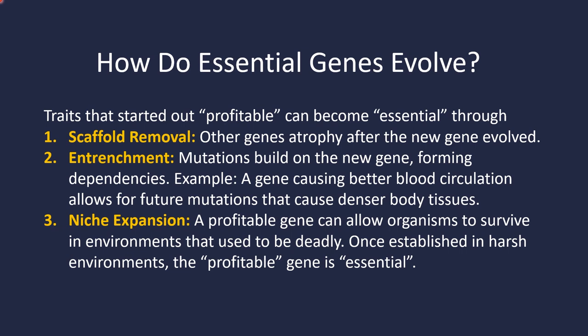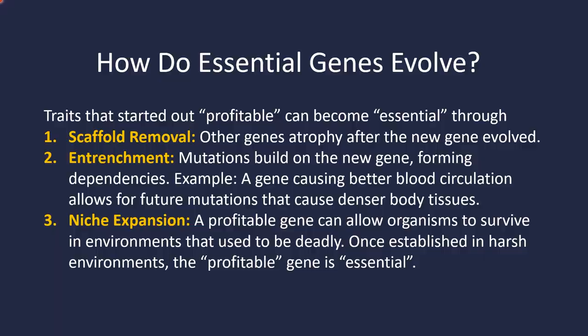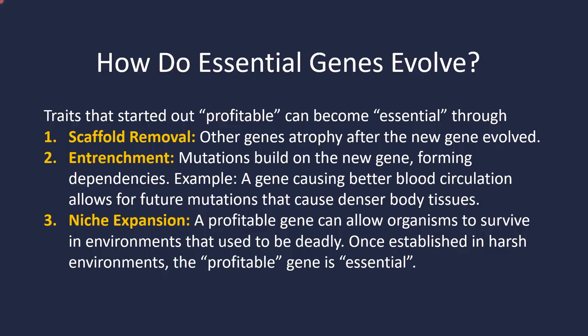And finally, there's niche expansion. A profitable gene can allow organisms to survive in environments that used to be deadly. Once established in a previously deadly, harsh environment, that profitable gene is now essential. And then there's ecological scaffold removal — a niche where it used to be really easy to survive, where the organism first evolved, can disappear. The population has evolved a new gene that allowed them to expand their niche, and then the original niche gets destroyed through some sort of ecological change, like climate change. Now that ecological scaffolding is removed, they're completely dependent on the new gene, and it's absolutely essential for the entire species.